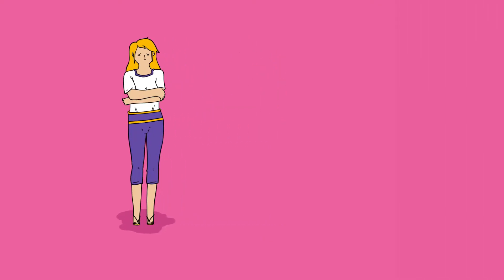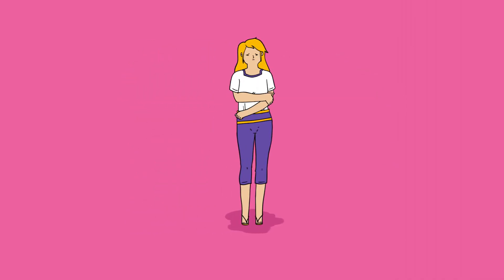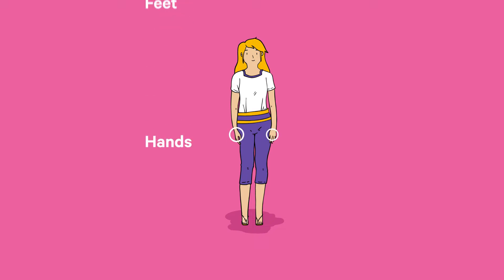The main symptoms are stiff and painful joints that may be red, warm and swollen. You might also feel generally unwell and have a fever. Rheumatoid arthritis can affect any joint in the body, often starting with the small joints in the hands and feet.